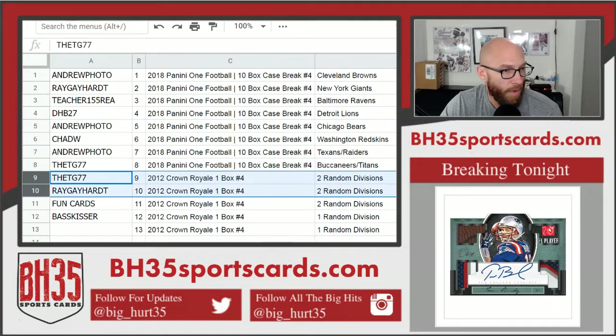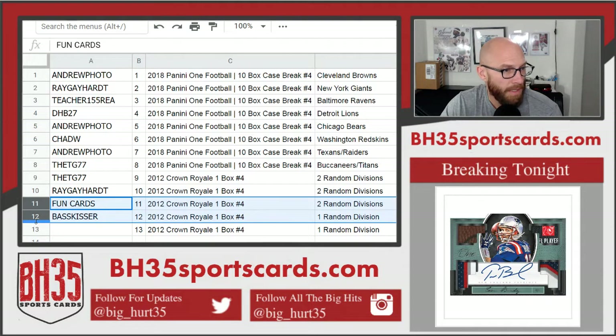TG and Ray getting 2 divisions each. Fun cards and Basskisser rounding things out.